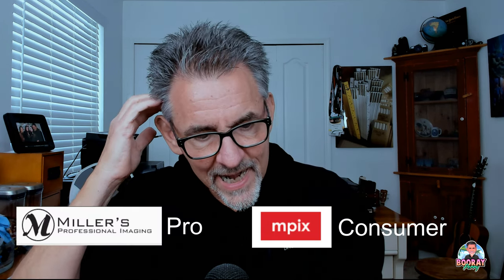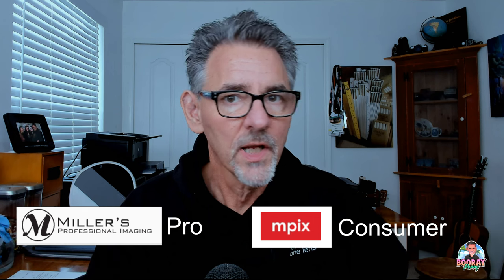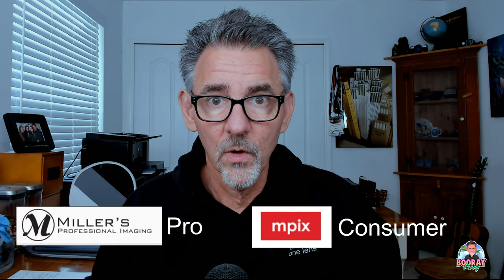The thing I want to talk about this week is my photo lab — Miller's Lab. Miller's Lab is one of the largest labs in the country, and they are not sponsoring this video in any way, shape, or form, although they have sponsored me in the past doing other things, just not on my channel.